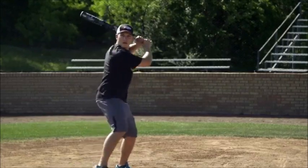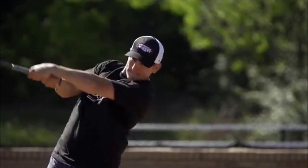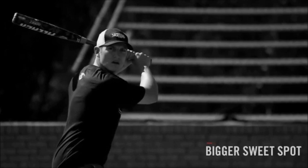It gives you a true feel, even on mishits, by eliminating some vibrations and bad sting. This bat is made up of thin, high-strength layers with lightweight graphite fibers, also known as our LS2X composite technology. Lighter weight, better feel, bigger sweet spot.